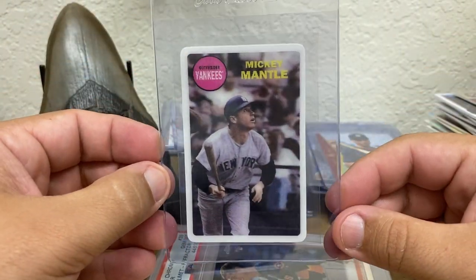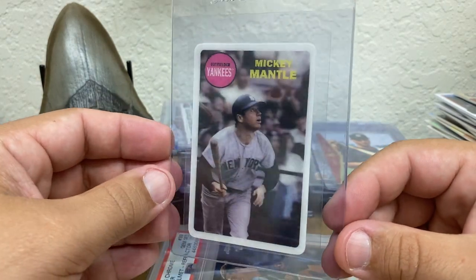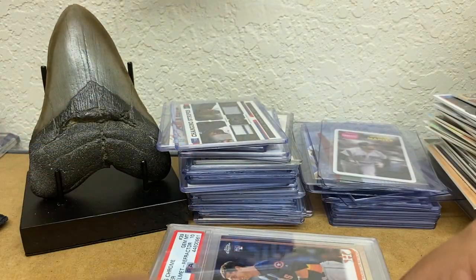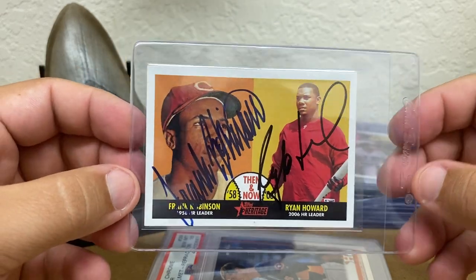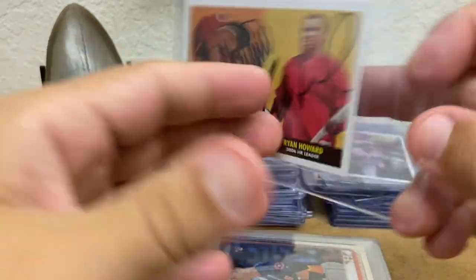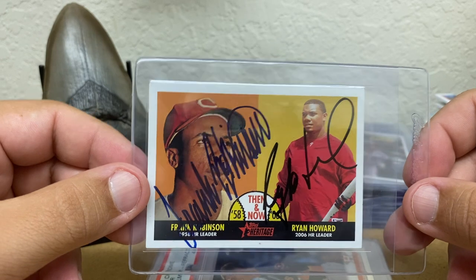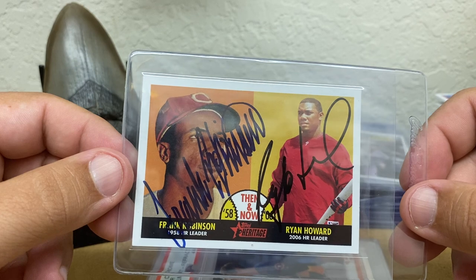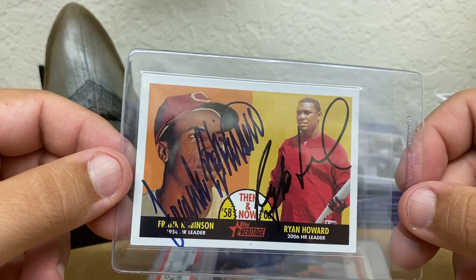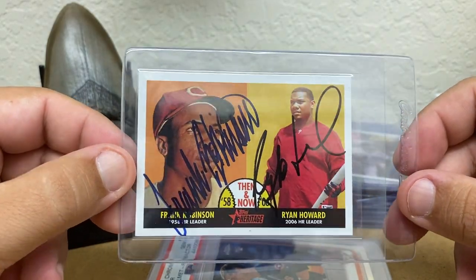2012 Archives Kellogg's 3D — I just love the look of that card. I picked this one up for a whole $10. The 2007 Heritage Then and Now — these are in-person signatures, but they are spot on. Frank Robinson and Ryan Howard — home run leaders, '58 and 2006. Put them together. Just a great card. I think both of those guys are really underappreciated for the type of player that they were in their time.